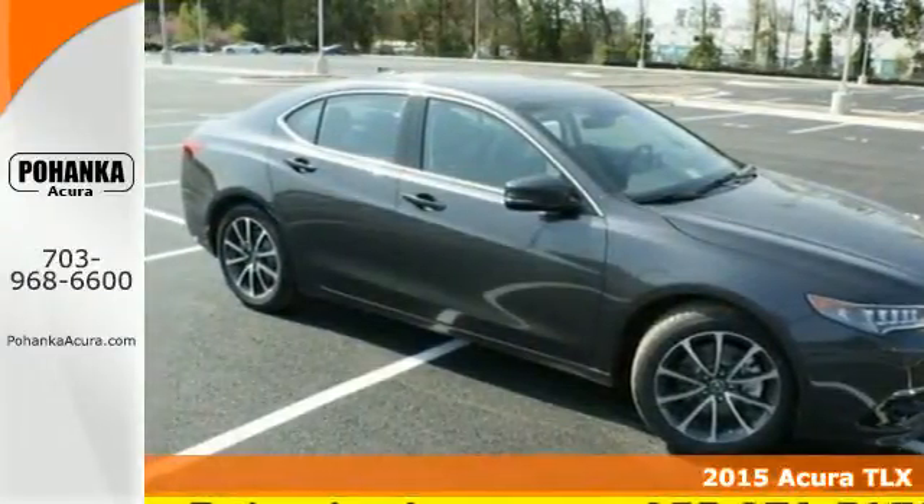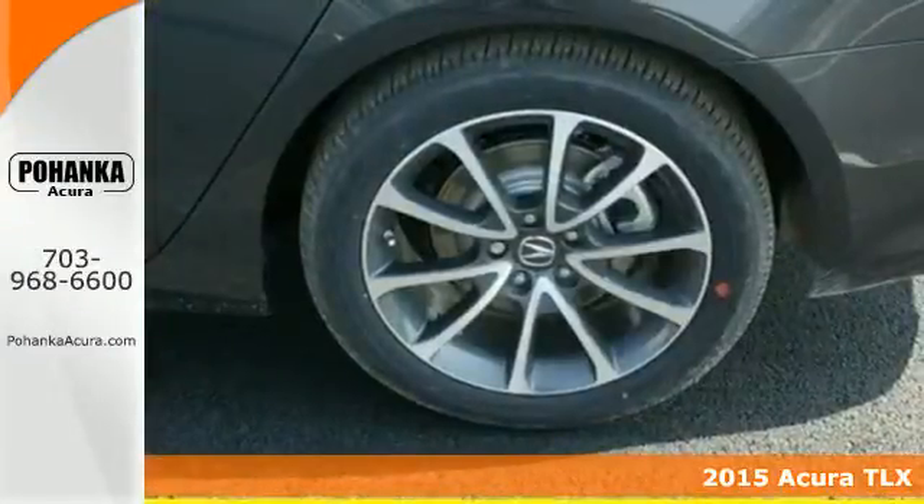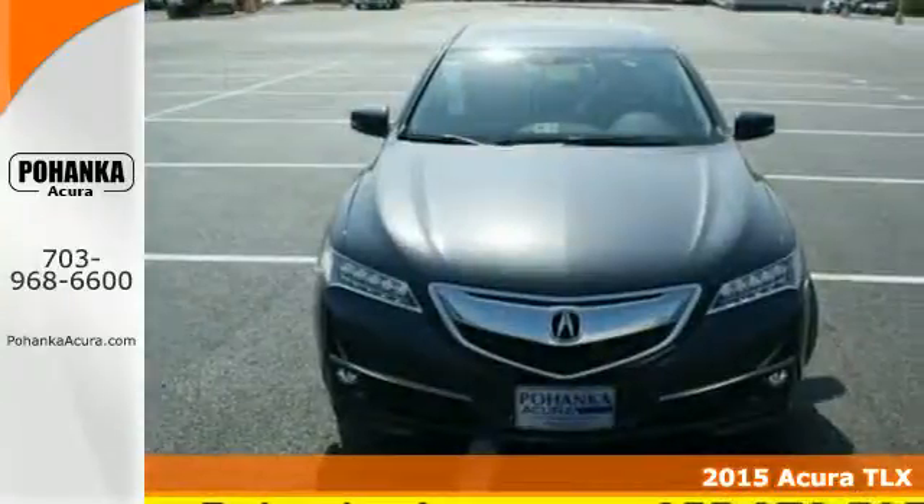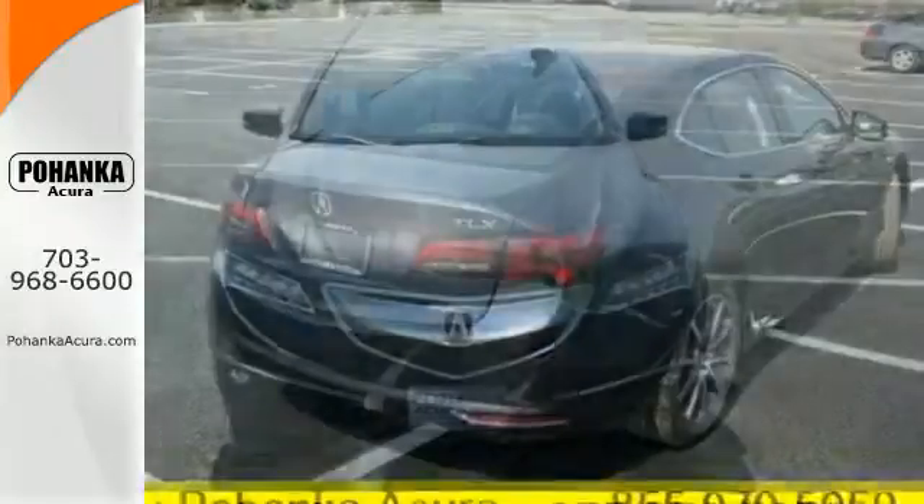Here's a 2015 Acura TLX. It takes the journey, not the destination cliché, and maximizes that experience. Everything becomes effortless.